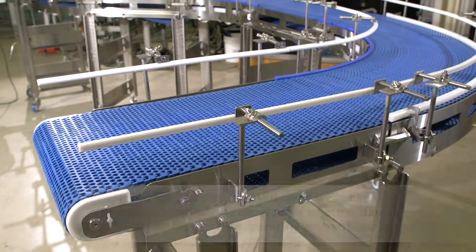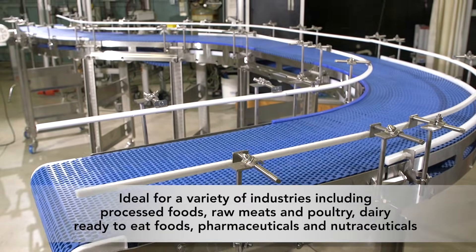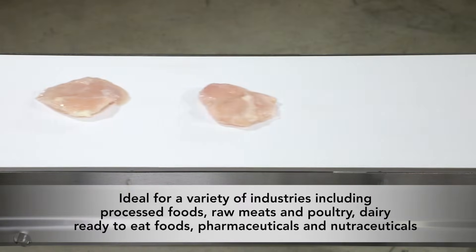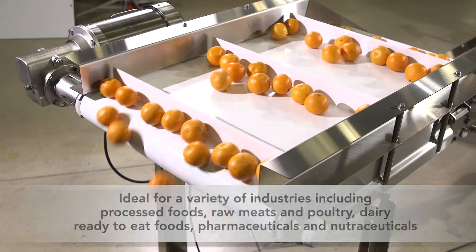Dorner's Aquaproof conveyors are perfect for a variety of industries and applications, including processed foods, raw meats and poultry, dairy, ready-to-eat foods, pharmaceuticals, nutraceuticals, and many more.